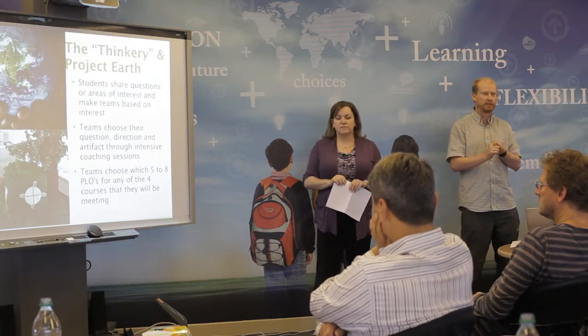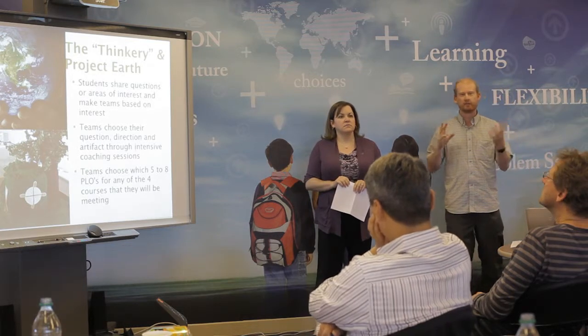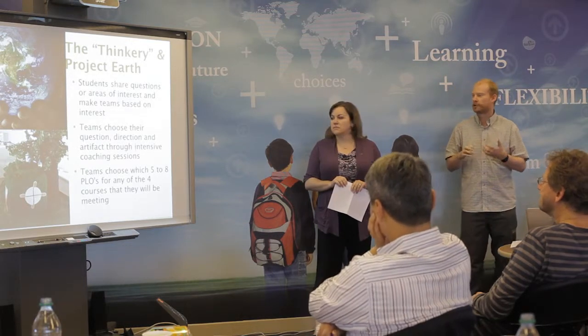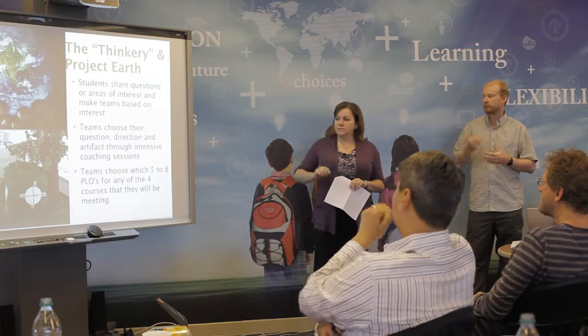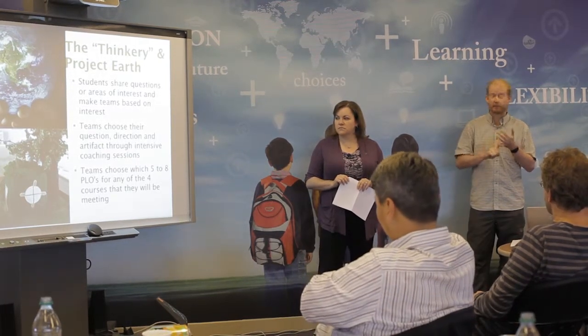Whether you're looking at sustainability in the ecology parts of Science 10, or human geography aspects of social studies, there are lots of ways of tying in careers or English aspects as well. Once again, students are working directly with the PLOs to show here are the goals I'm meeting for this particular project.